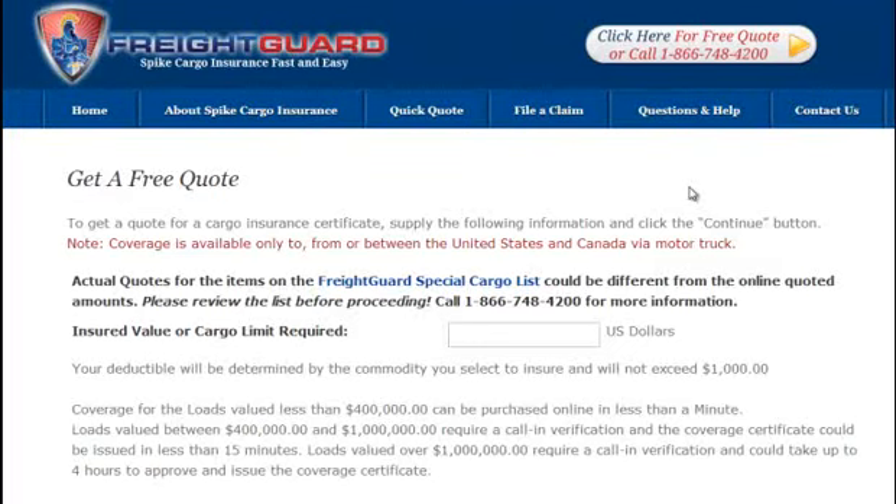Thank you for choosing FreightGuard.com to insure your cargo. In this video, I'll show you how easy it is to get a free quick quote in under one minute, and there are a few pieces of information you'll need to provide to get started.